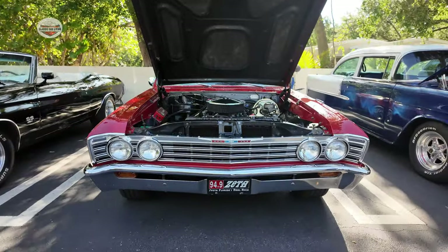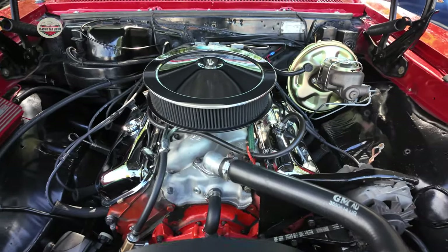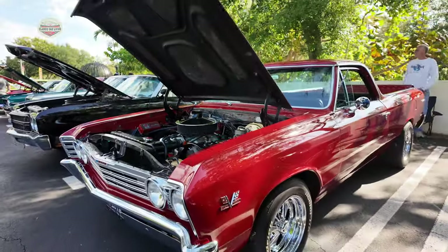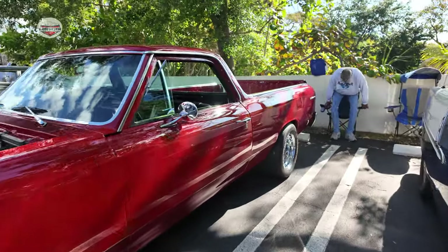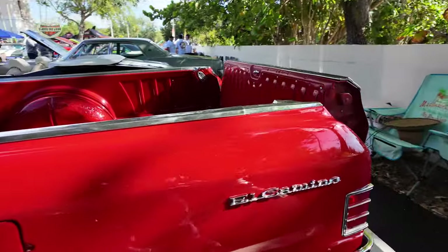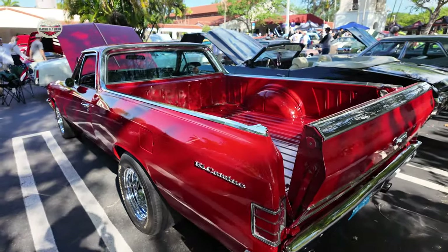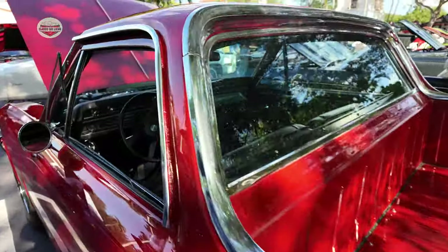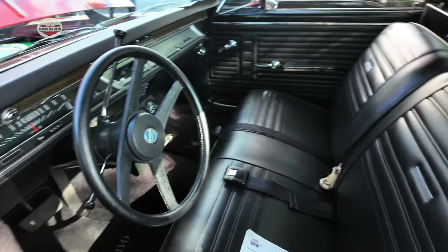Now we have this 1967 El Camino. This El Camino is in spectacular shape, as all the other cars are. But take a look at this thing — it looks great. Nice black interior, really nice.